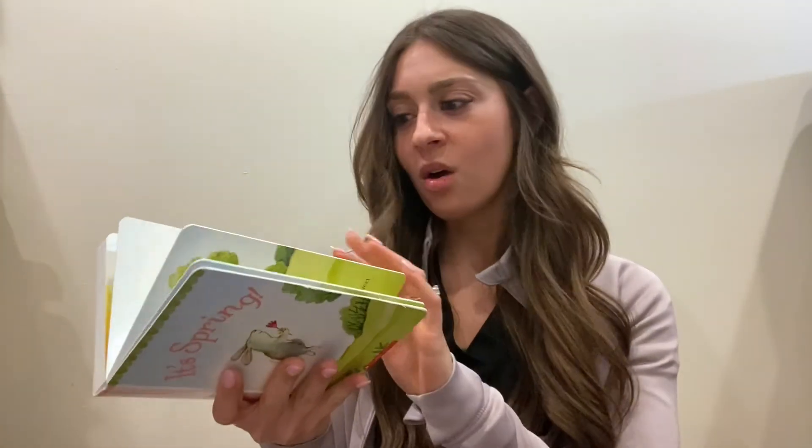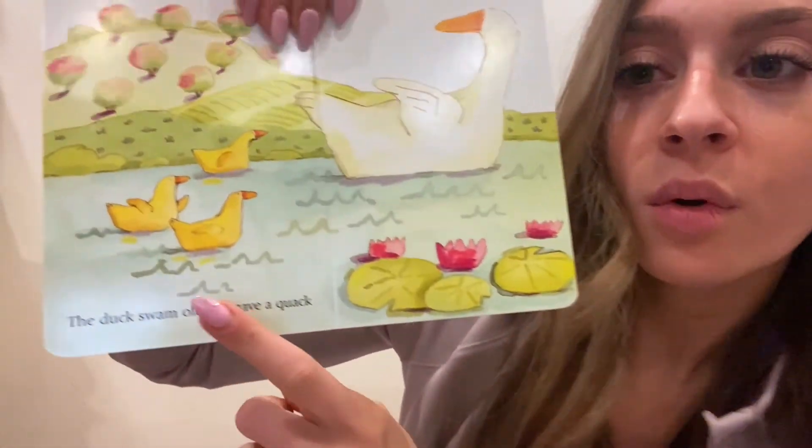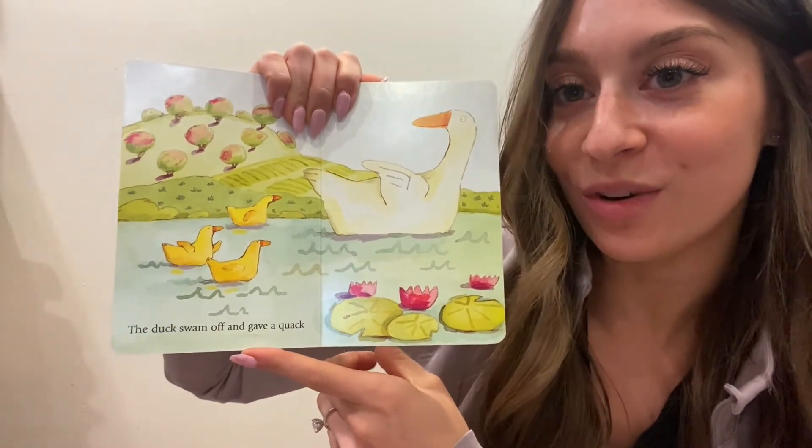And when we open the book, what are these called? These are the pages. And on the pages, we have words. The words help us tell the story.